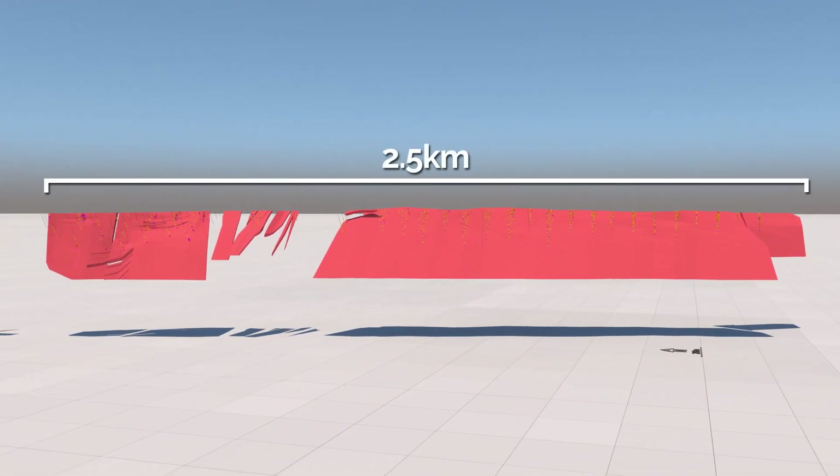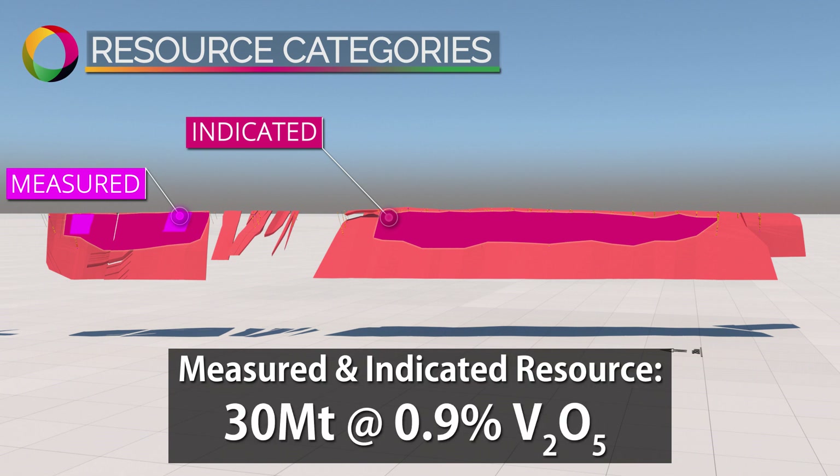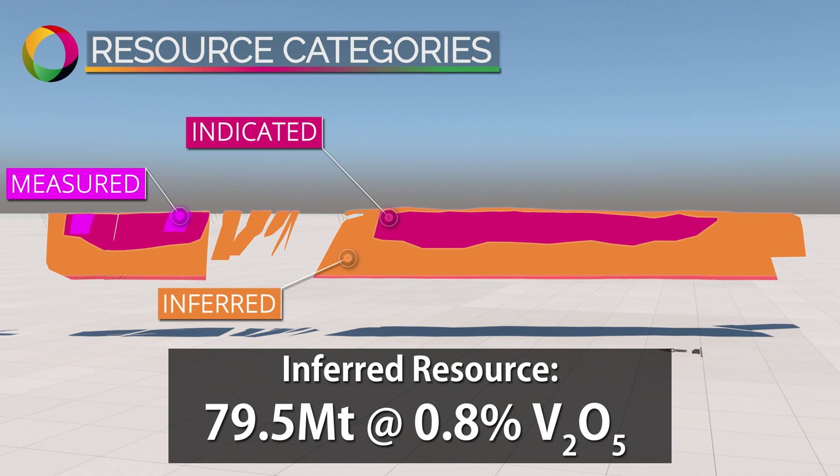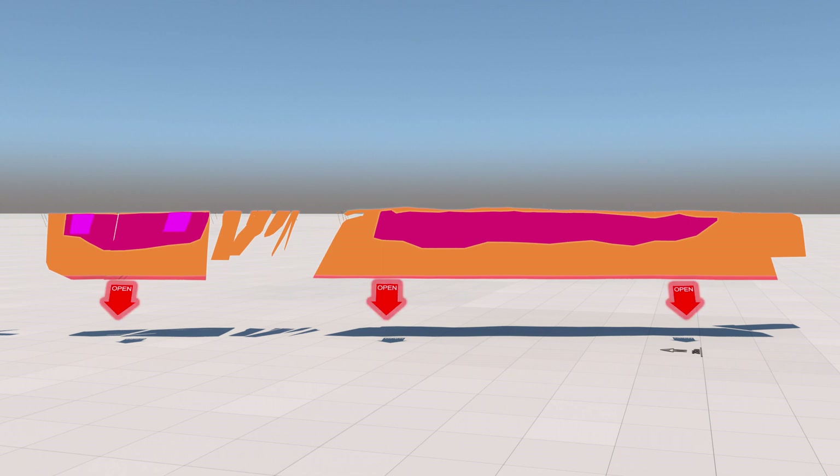The Northern Block resource is over 2.5 kilometres long. It consists of a measured and indicated resource of 30 million tonnes at 0.9% vanadium pentoxide and an inferred resource of 79.5 million tonnes at 0.8%. The resource remains open at depth.